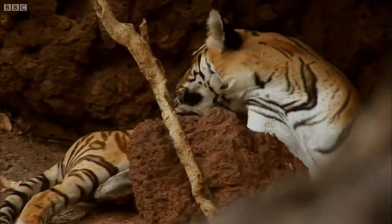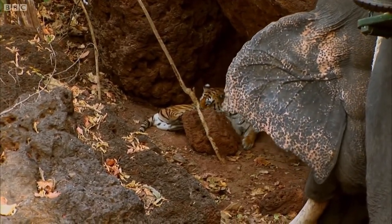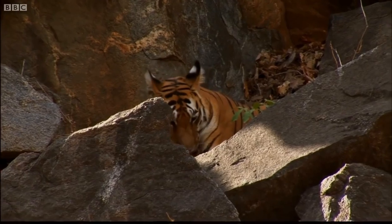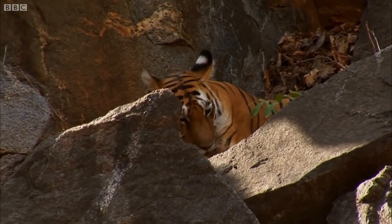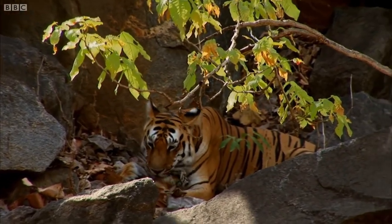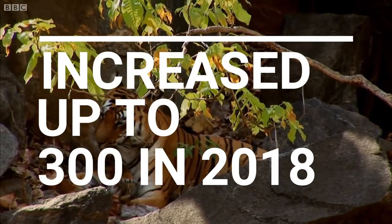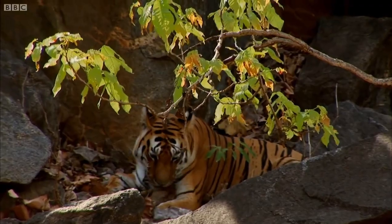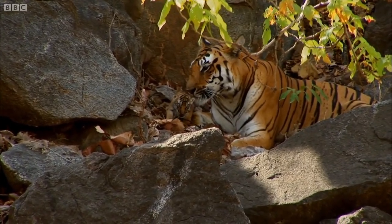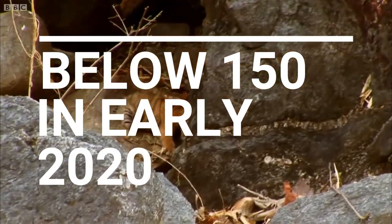Did this conservation program succeed? Well, it's hard to say — it's both yes and no. During the early stages of conservation, the Malayan tiger population showed positive results, with numbers increasing slightly to around 300 in 2018, according to WWF. However, the population kept decreasing from the end of 2018, and WWF estimated that the Malayan tiger population fell below 150 in early 2020.